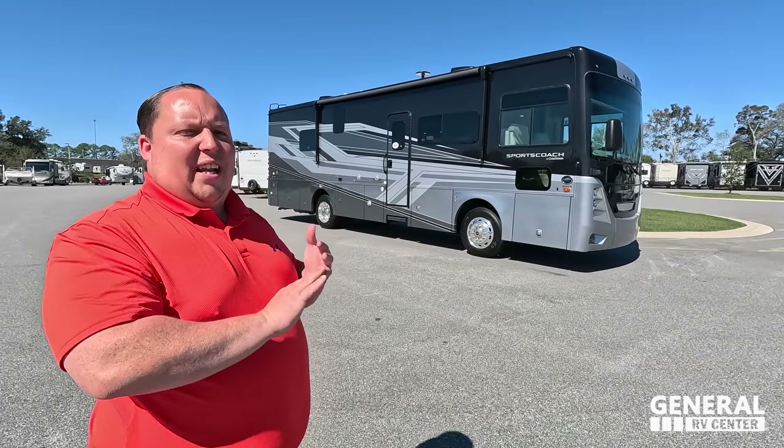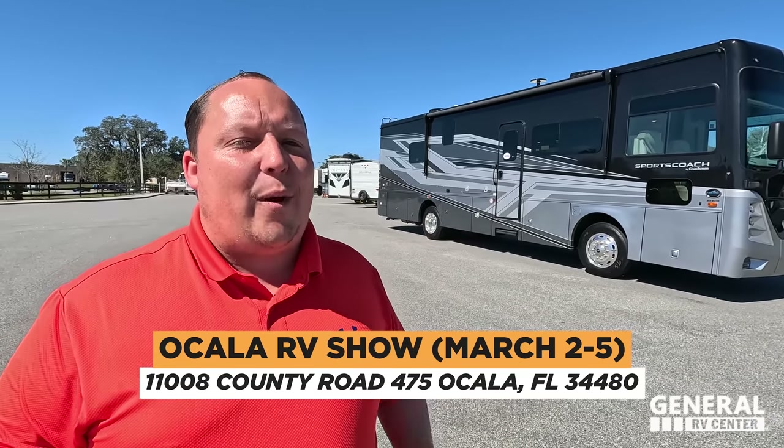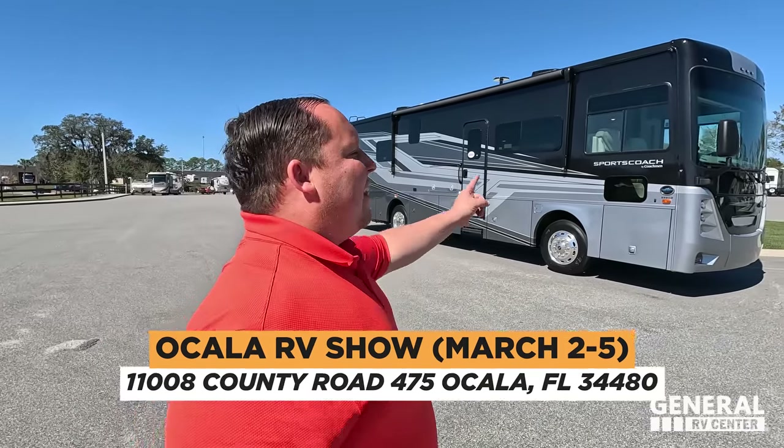Hey everyone, welcome back. Today I am super excited to be taking a look at the Sports Coach 339DS, the best price Class A diesel in the RV industry. Before I begin, got to say hi to Andrea. Hey Andrea! Just a reminder that this RV is going to be at the Ocala RV Show, March 2nd through the 5th at the Ocala Horse Park. We will have special Matt's Cash there — we can't wait to see everybody. Let's begin!